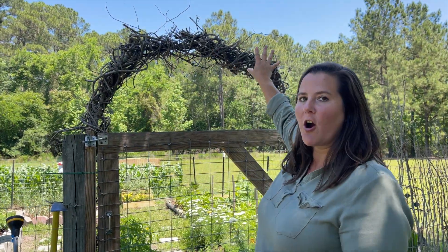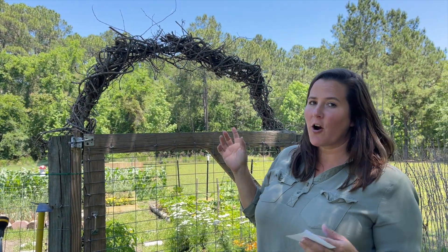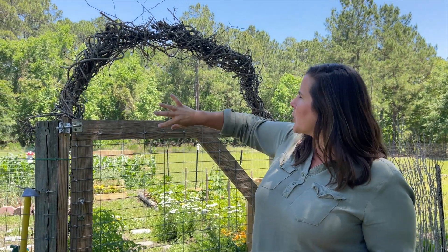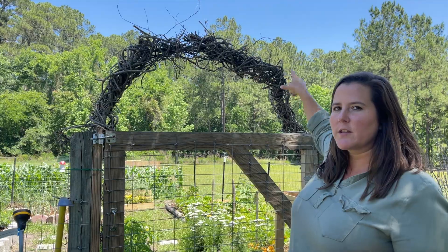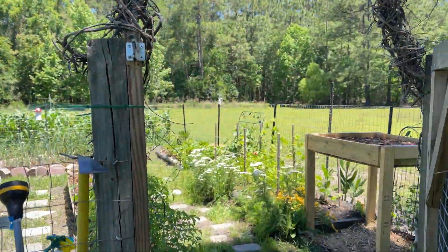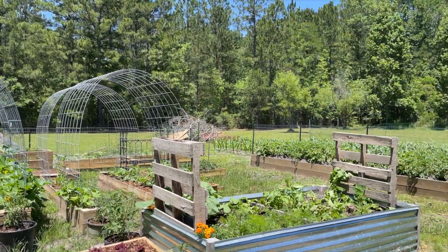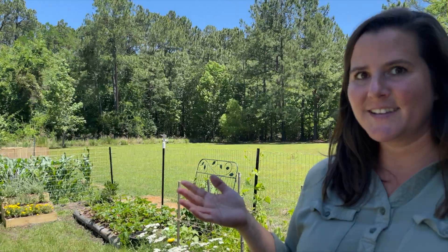First off, they've already got their arch made from vines that they harvested from the woods, which is pretty awesome. They have some morning glories that are going to vine over this to make it really pretty. Come on in — isn't it gorgeous? Everything's so lush.